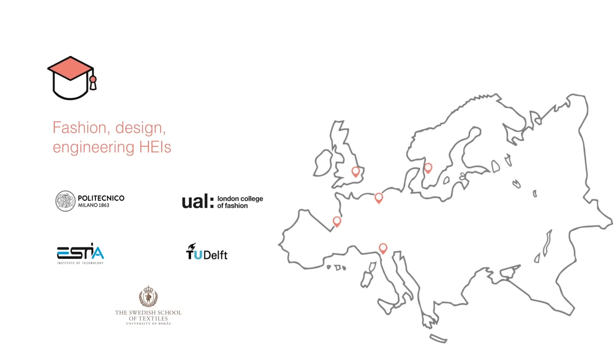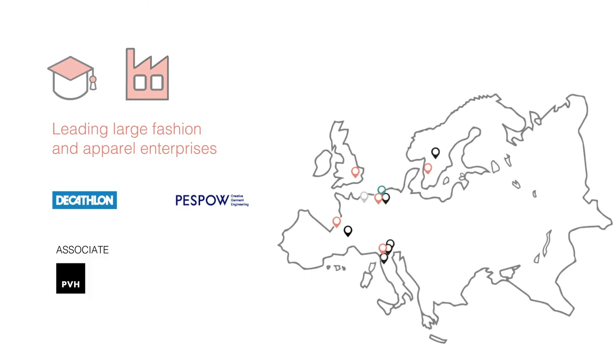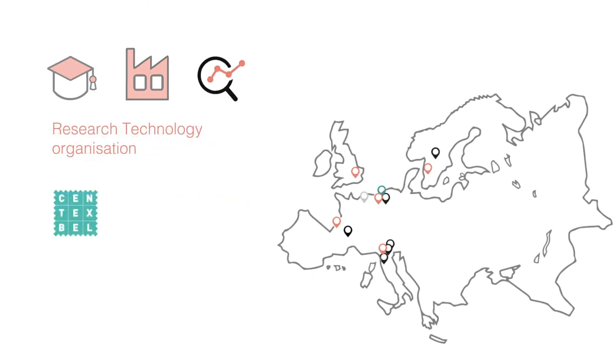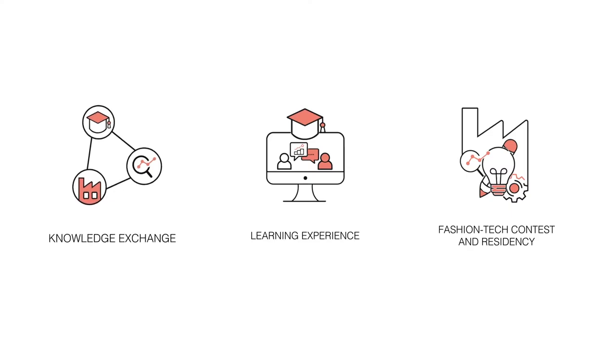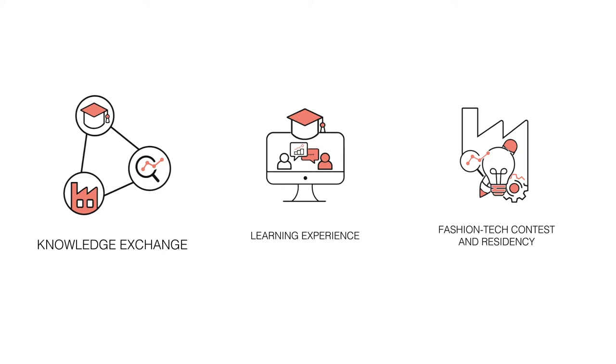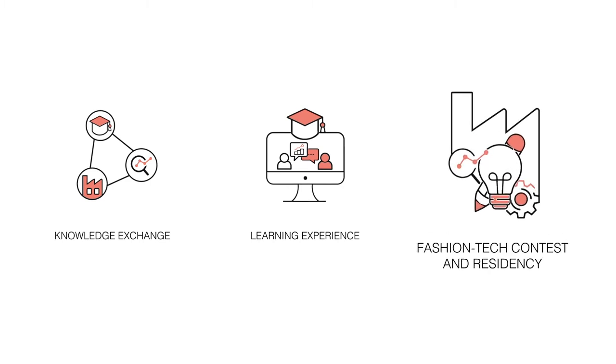Fashion Tech Alliance involves higher educational institutions, small, medium and big enterprises and a research centre. This project has been co-founded by the Erasmus Plus programme of the European Union and is aimed to facilitate knowledge exchange between partners and to design and pilot learning experiences to engage students in a Fashion Tech residency programme, embedding young talents in the company's innovation activities.